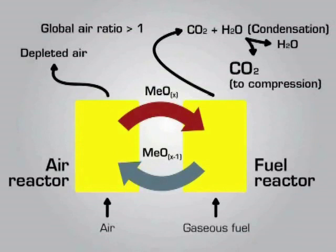Chemical looping combustion has initially been proposed in 1968 to increase the efficiency of combustion-based energy conversion. Nothing but a paper concept until then, it has been rediscovered around the year 2000 and is currently discussed as one of the most promising carbon-capture technologies.